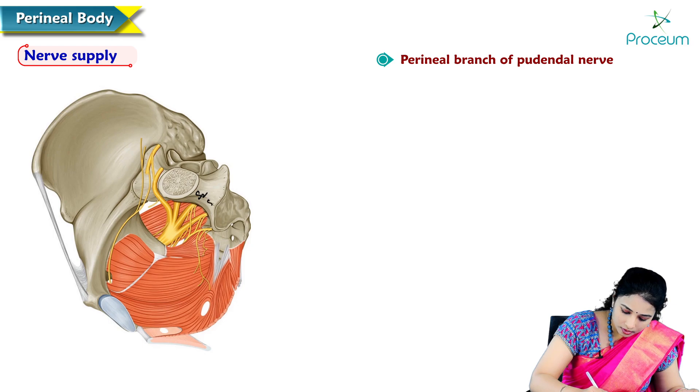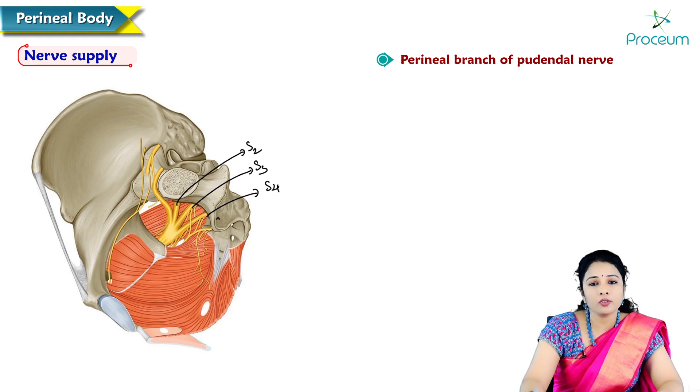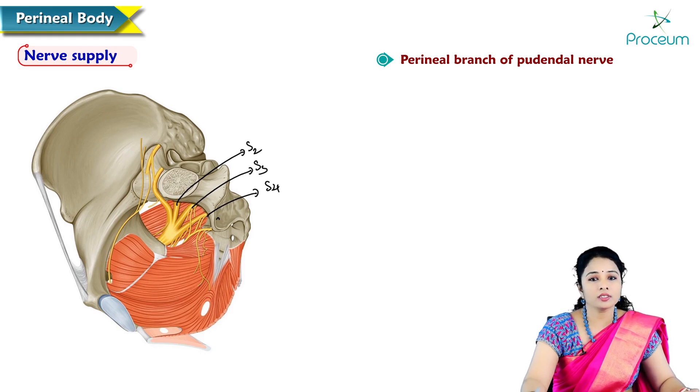The root value S2, S3, S4 — the pudendal nerve supplies the perineal body.